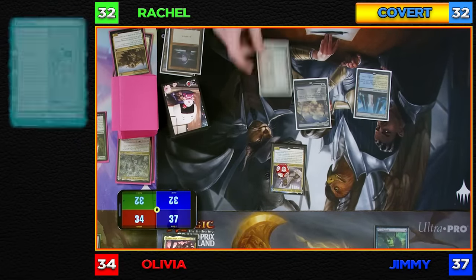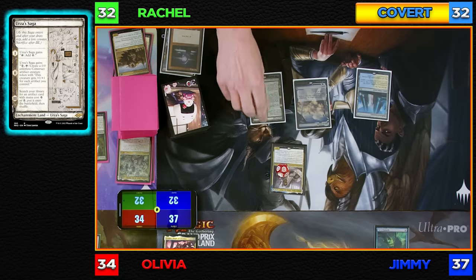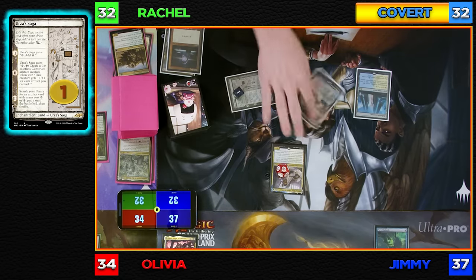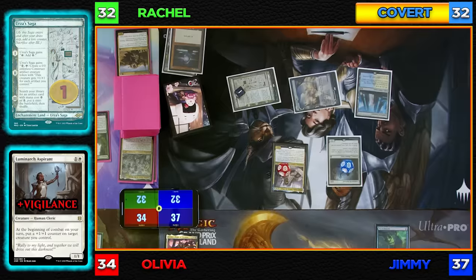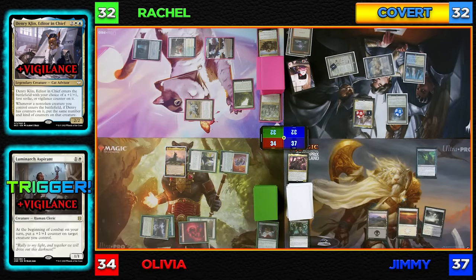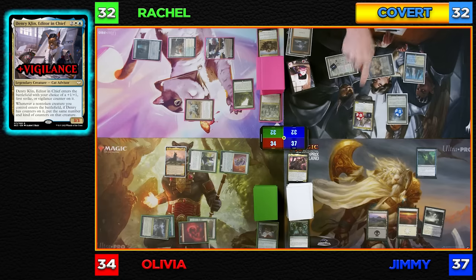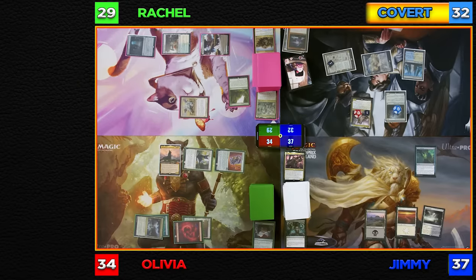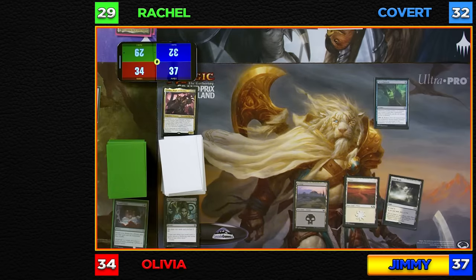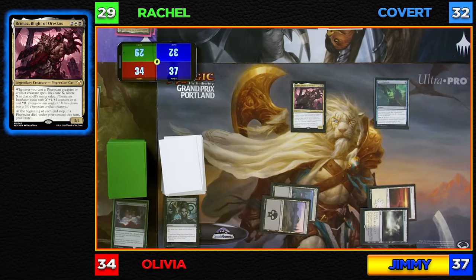Untap and draw. I'll play an Urza's Saga as my land for turn, triggering Chapter 1 so it can tap for colorless. I'll tap Urza's Saga and Sea of Clouds to cast Luminarch Aspirant, which enters with a Vigilance counter because of my commander. Moving to combat, Luminarch Aspirant puts a plus one, plus one counter on Denry Klin. Rachel, I'm attacking you with Denry Klin, Editor-in-Chief, with Vigilance and a plus one, plus one counter for three damage — I'll take it and go to 29. I'll draw for turn, play a Swamp, and cast my commander Brimaz, Blight of Oreskos. Pass turn to Olivia.